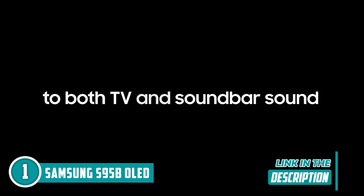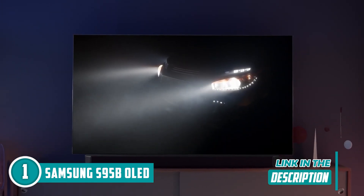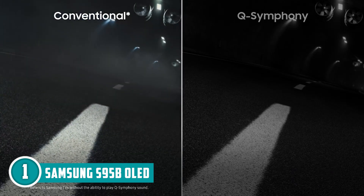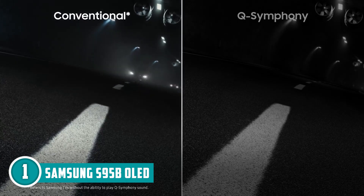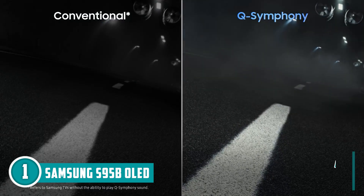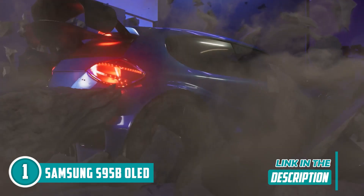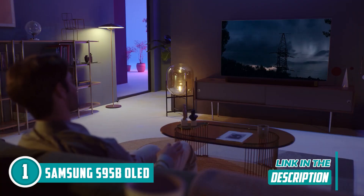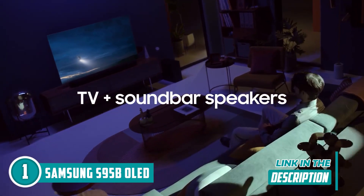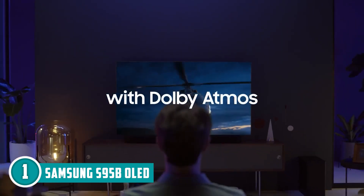Dolby Atmos sound? Yep, it's got that too — you won't just hear it, you'll feel it. Raindrops from above and explosions that hit you like a truck — you're practically inside the sound. The laser-slim design is so thin it's practically part of your wall decor, with minimal bezels and an ultra-thin profile that makes it a show-stopper whether it's on or off. The smart TV hub knows you better than your best friend — movies, shows, games, music, and more, all organized and at your fingertips.